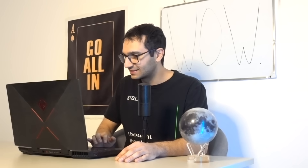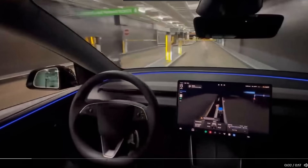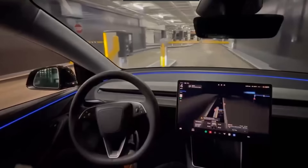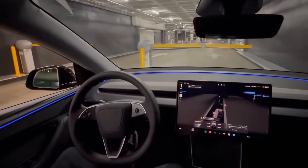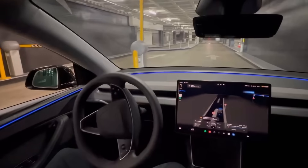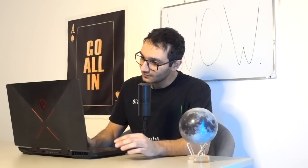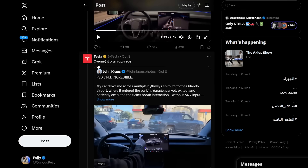Zach reports that leaving the Century City Mall parking garage, FSD goes to the exit, pulls close alongside the ticket booth, waits for him to insert the ticket, then proceeds. There was also another video showing FSD handling a drive-through — knowing when to pay, when to pick up food, and when to go.